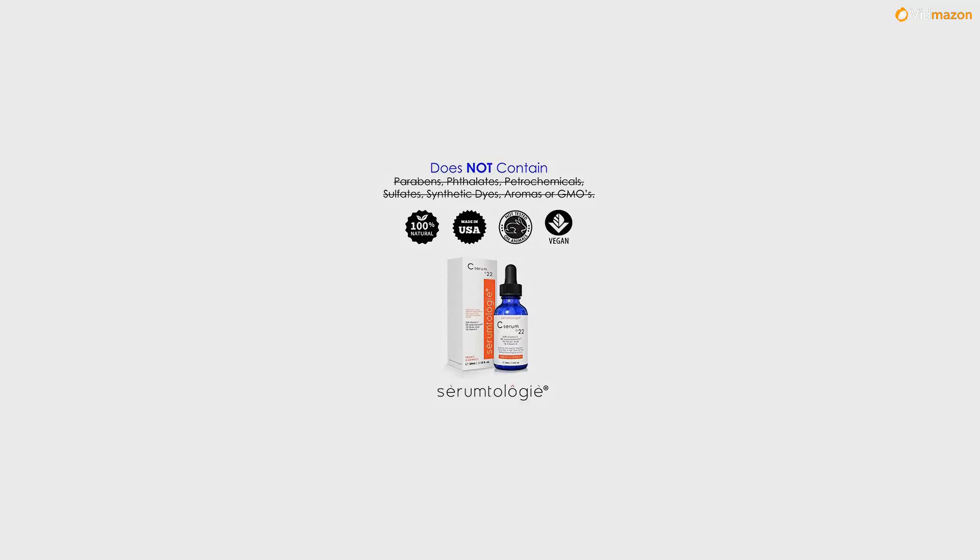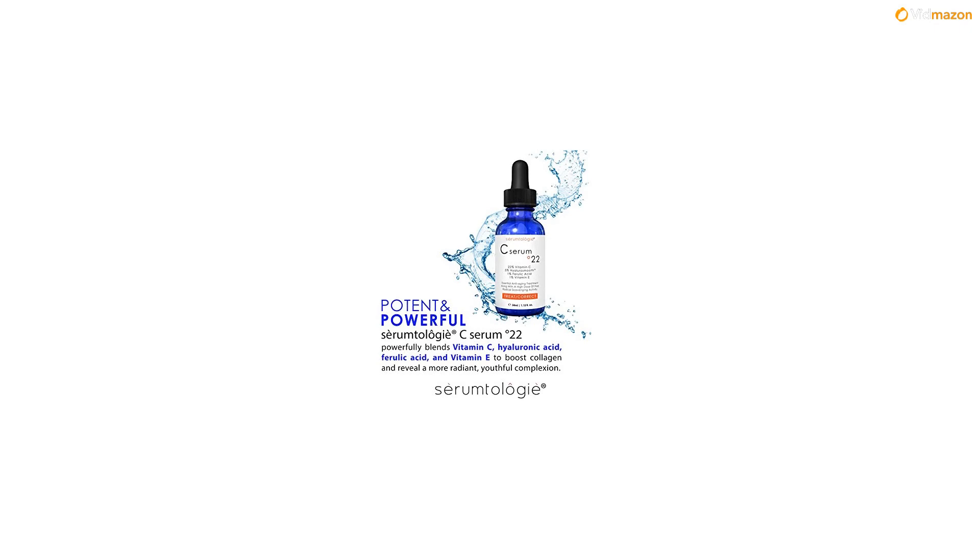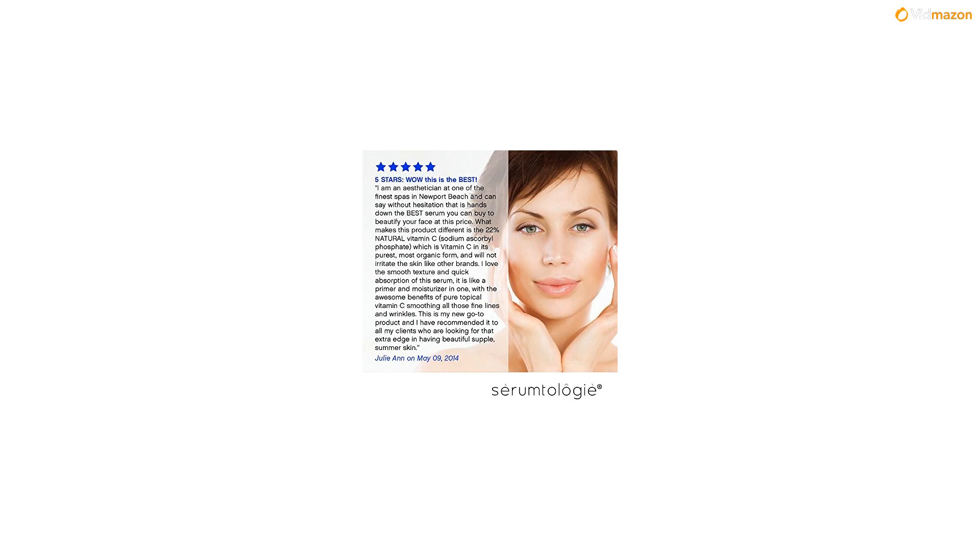Our professional-grade serum contains 22% vitamin C, which is anywhere from 10 to 45% more than our competitors, and is blended with hyaluronic acid, ferulic acid, and vitamin E to help boost collagen and reveal a more radiant, youthful complexion.